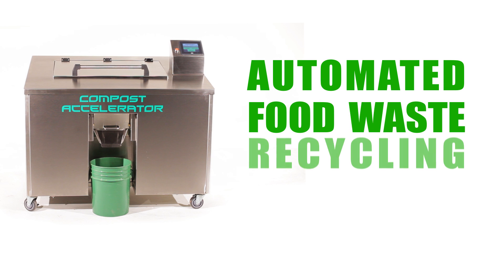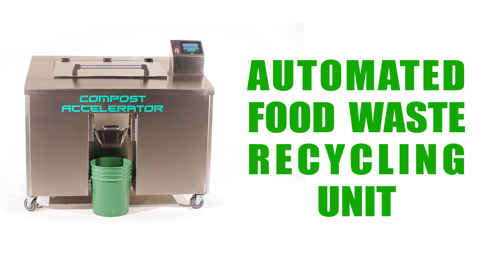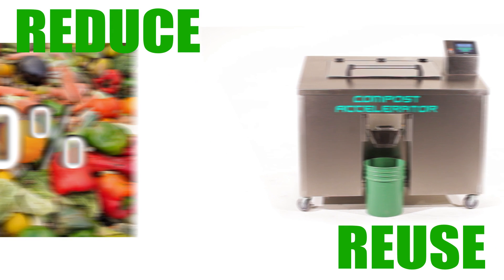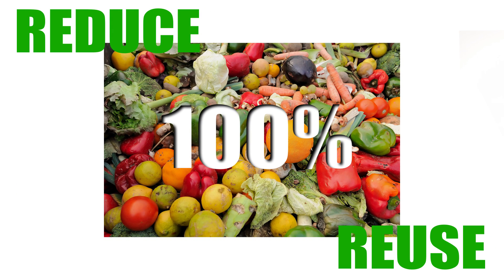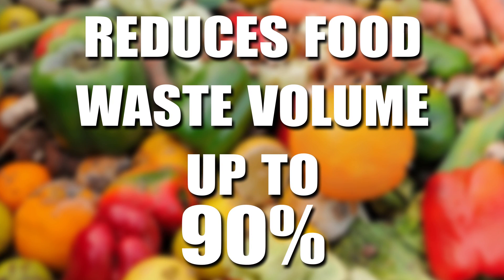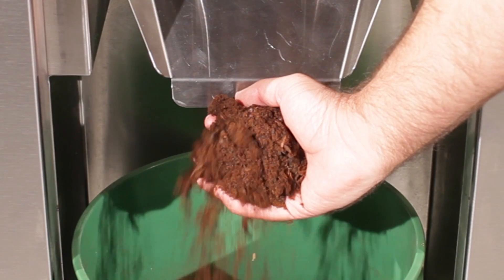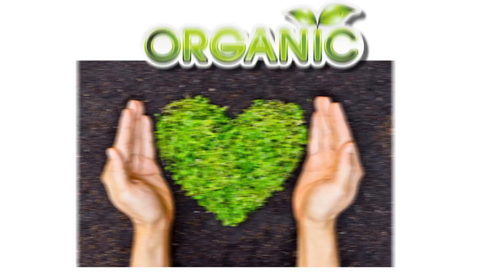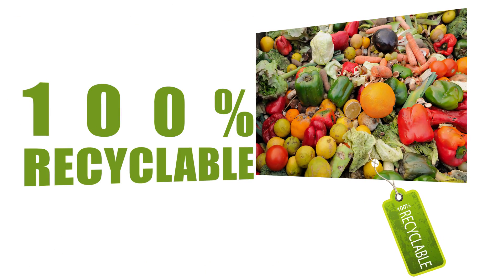The Compost Accelerator is an automated food waste recycling unit that provides a sustainable on-site solution to reduce and reuse 100% of your food waste. This simple-to-use system reduces food waste volume up to an incredible 90%, creating a nutrient-rich compost that in many cases can be mixed with soil to create organic fertilizer, making your food 100% recyclable.